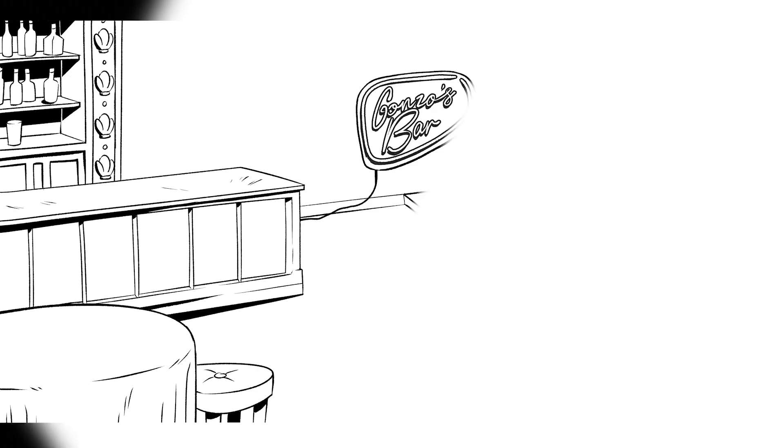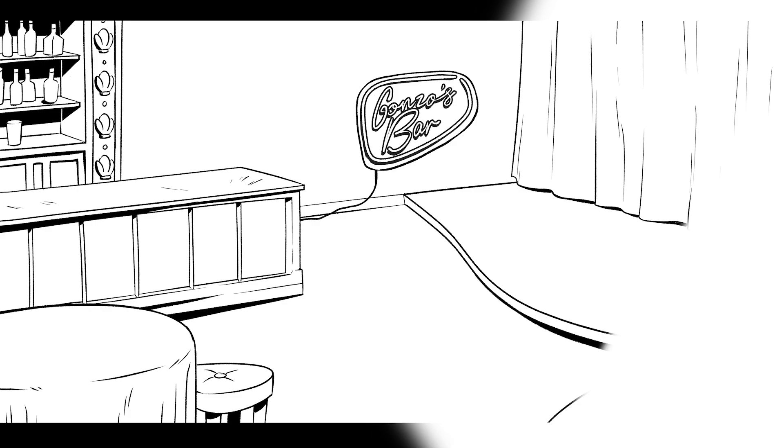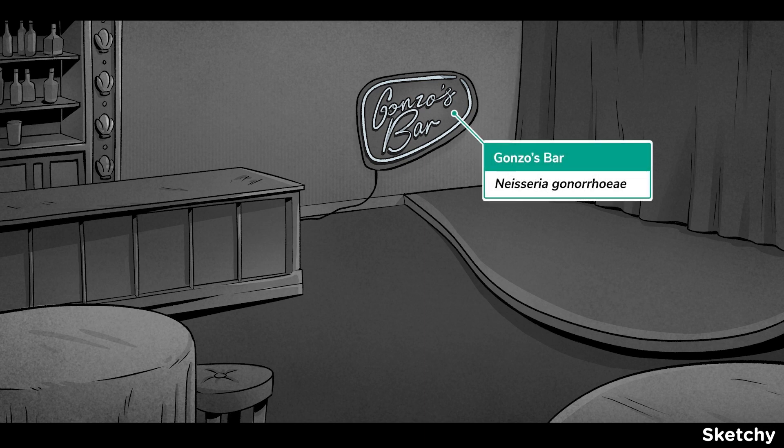Welcome back to our Film Noir series. We've saved the best for last: Neisseria gonorrhoeae. In this scene, we'll join our protagonist. Defeated, she heads to the old watering hole, Gonzo's Bar, to drown her sorrows. Chin up — perhaps all is not lost; what's lost may be found. We can spot a good foreshadow when we see one.